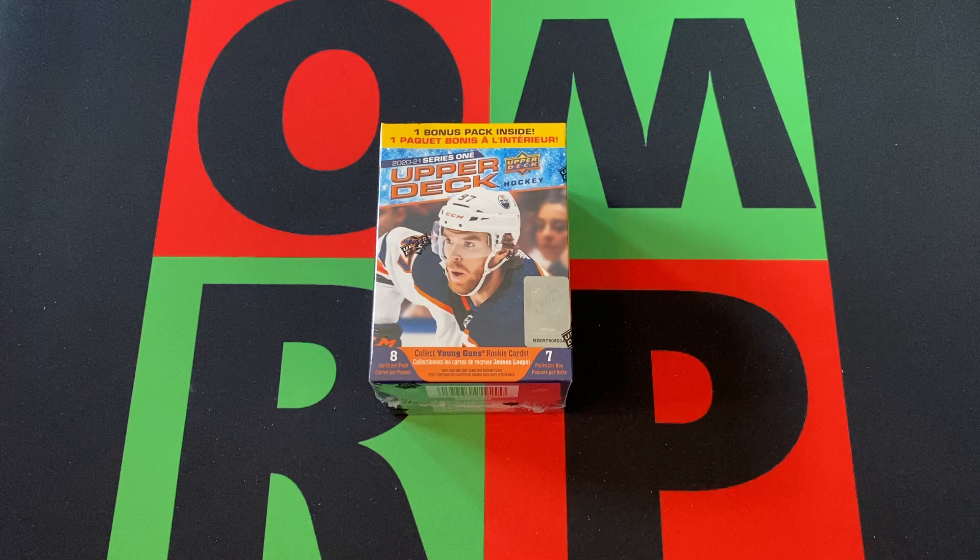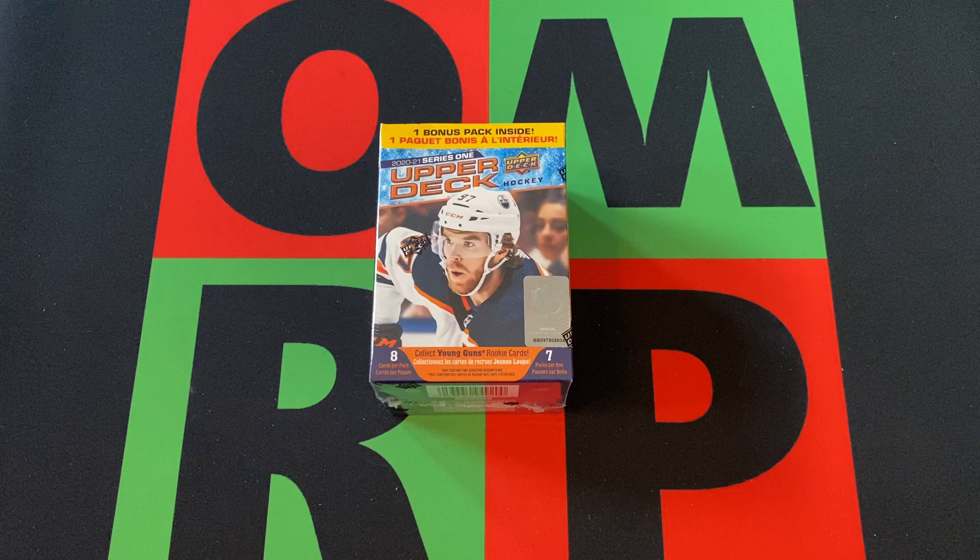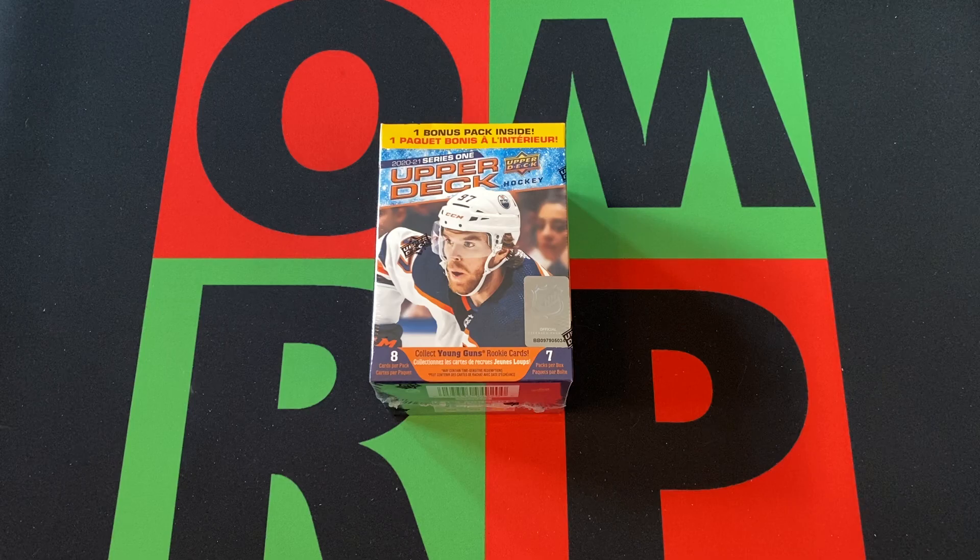Hello and welcome to the One Man Ranking Productions YouTube channel. I'm your host, Jarnberg B, and it is Monday, and it's time for Blast Off Monday. This Monday, we got a blaster box of 2020-21 Series 1 Upper Deck NHL Hockey cards.